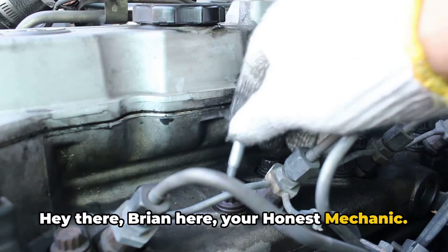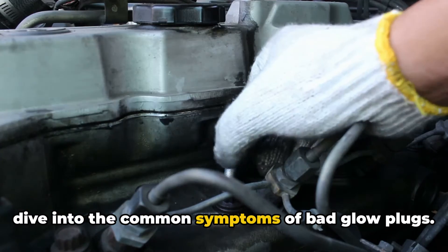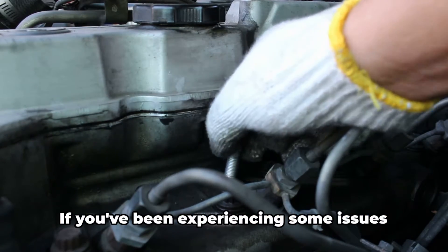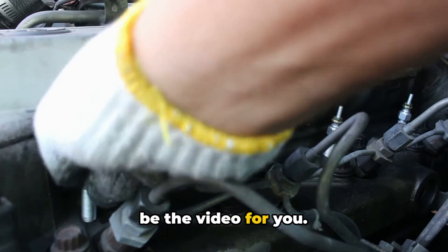Hey there, Brian here, your honest mechanic. In today's video, we're going to quickly dive into the common symptoms of bad glow plugs. If you've been experiencing some issues with your diesel engine, this might just be the video for you.